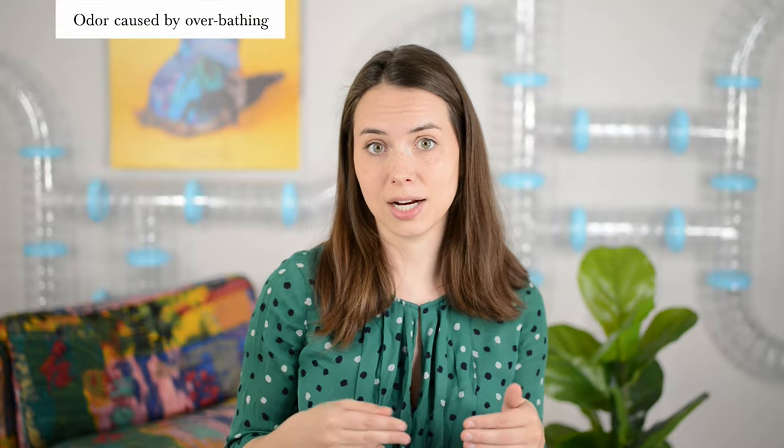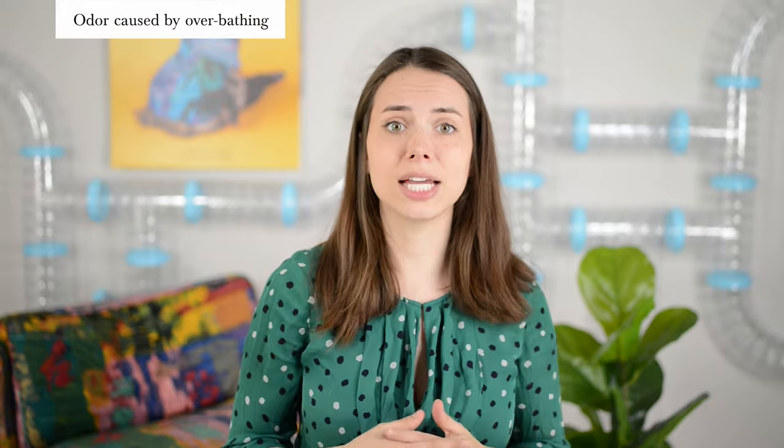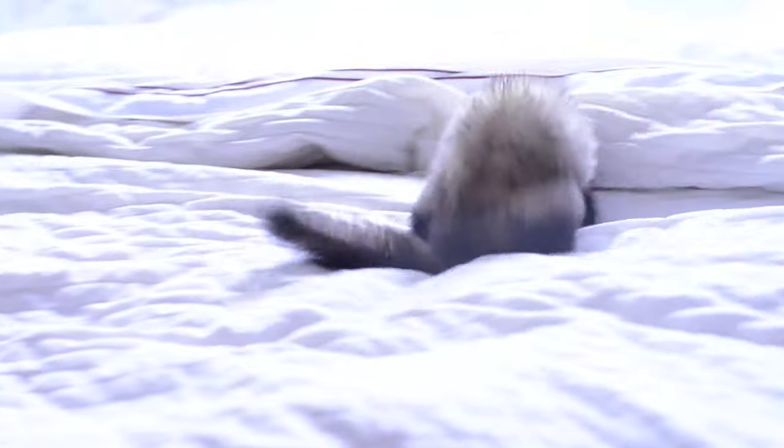A lot of first-time ferret owners try to reduce ferret smell by bathing their ferret — again and again, sooner and sooner. When in reality, their ferret's body is getting stripped of those natural oils, causing the body to overproduce oils, which overproduces body odor, making them even smellier. The best thing you can do is limit how often you bathe your ferret.